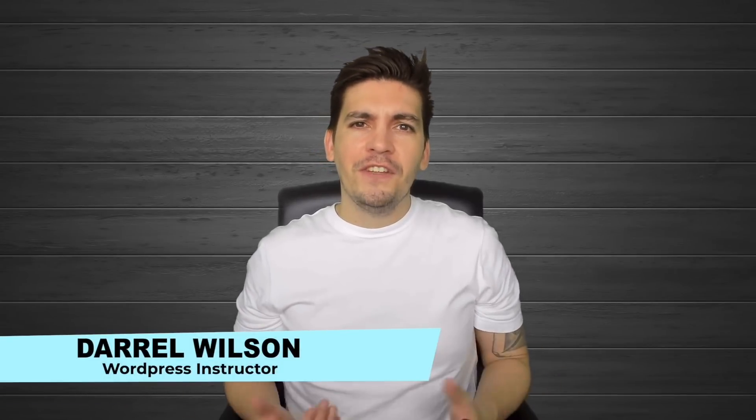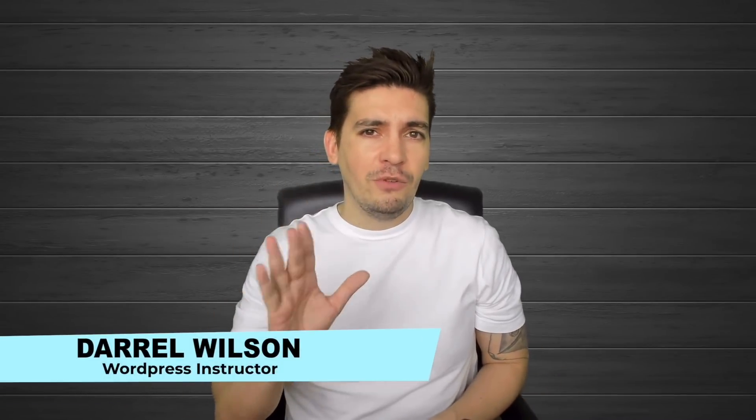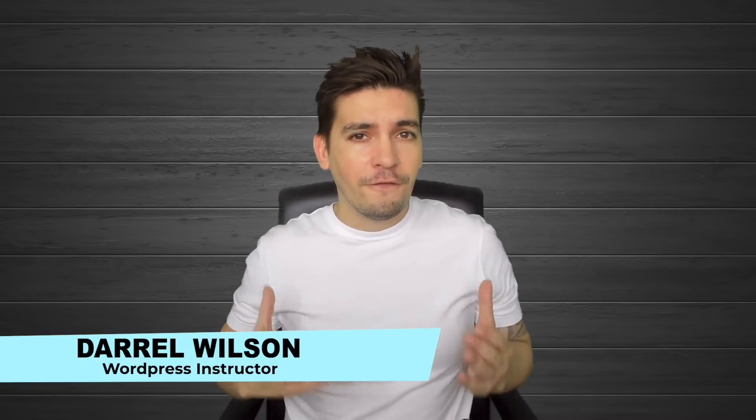Hey guys, my name is Daryl and today in this video I want to share with you 5 things that you should do before you get your first client for web design. I myself did web design for many years and I learned a lot of my problems through trial and error, so I want to make sure that you don't run into the same problems like I did.